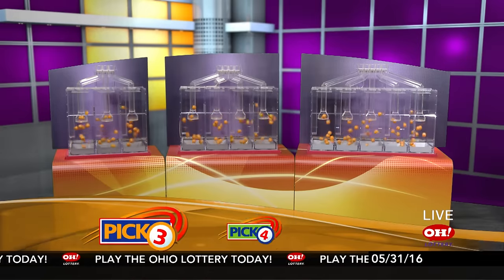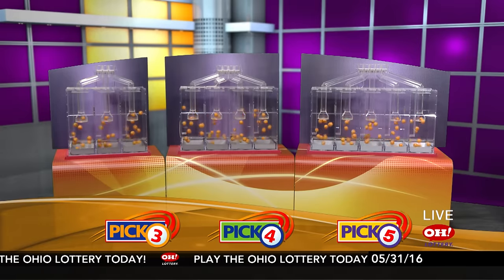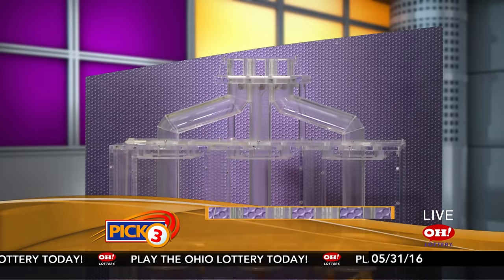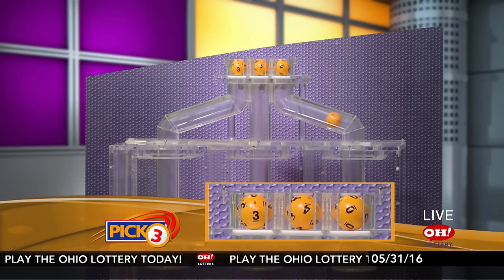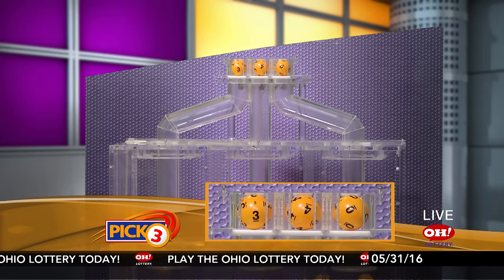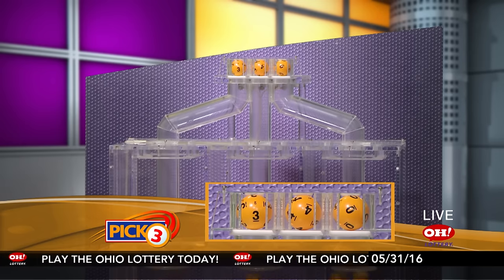We're here to pick the midday winning numbers for Tuesday, May 31st. Today's winning Pick 3 numbers: first up is a three, next a four, and finally a zero. So today's midday Pick 3 numbers are three, four, zero.